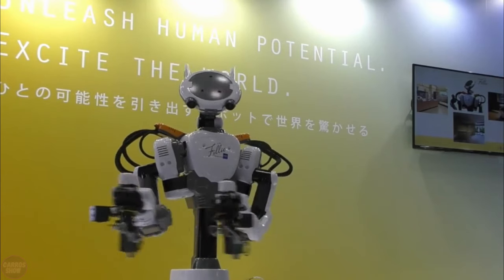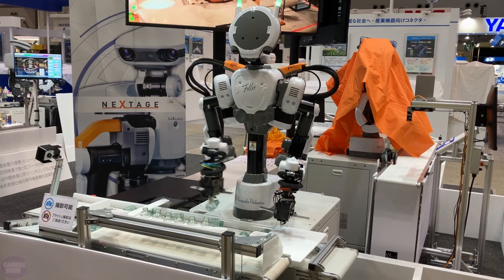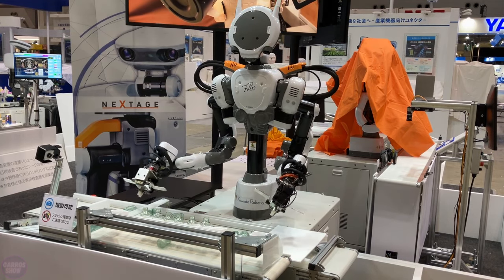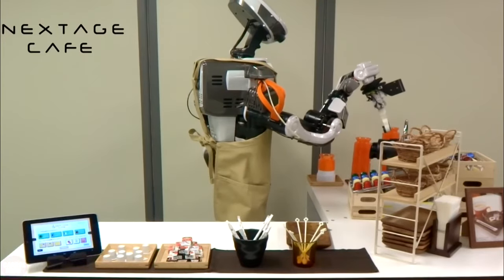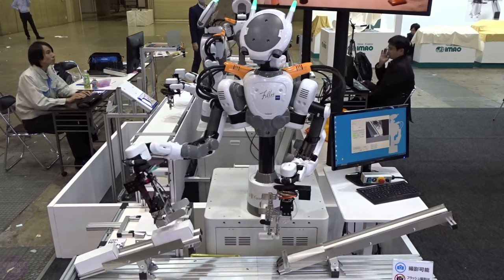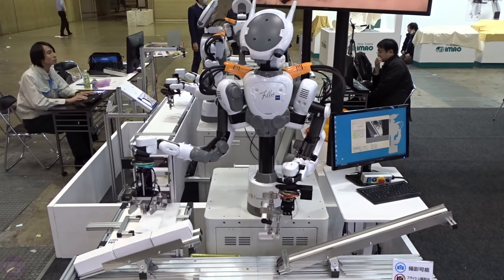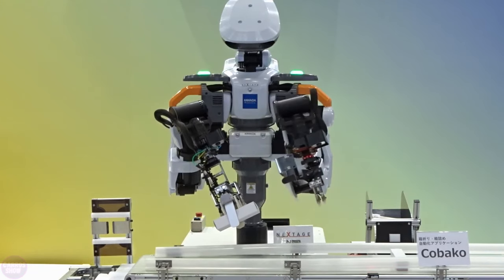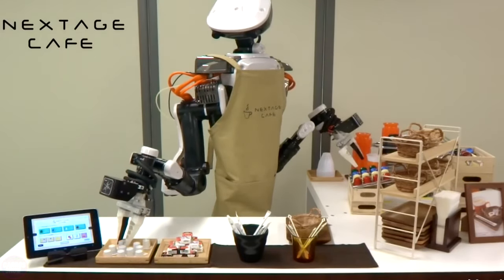The torso is equipped with an LED display, and the overall height of the robot can be adjusted depending on the task at hand. The robot's torso weighs only 29 kilograms, while its base weighs 130 kilograms. Its height is adjustable and can reach a maximum of 170 centimeters. Next Age is capable of lifting objects weighing up to 3 kilograms and can be controlled using a tablet with specialized software quickly configured for specific tasks.